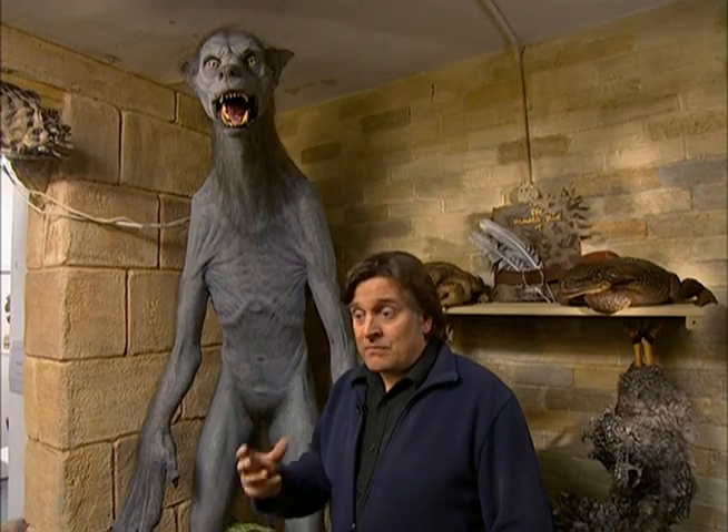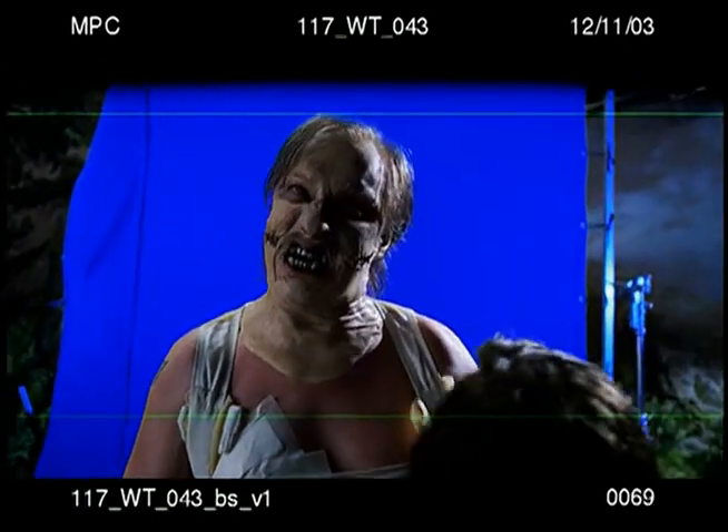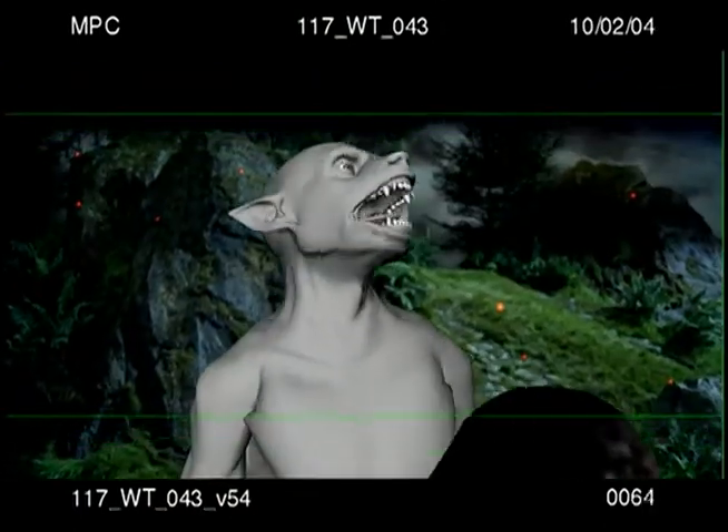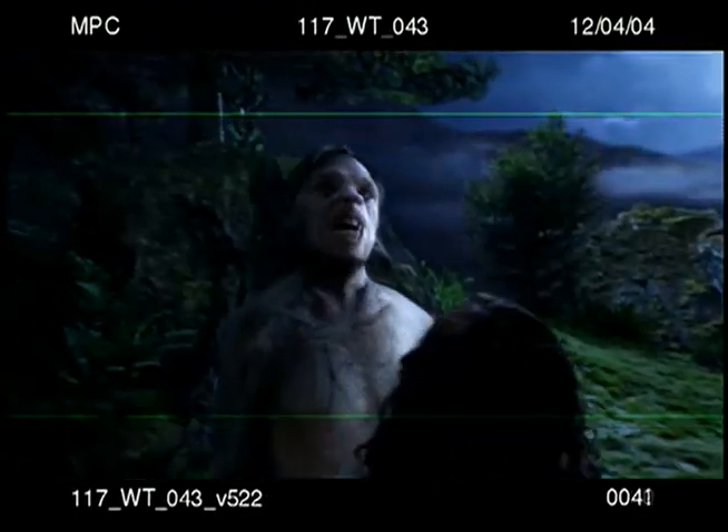You go as far as you can using the actor because you want the performance, but there's a point where you're going to kill your actor. So obviously you then mutate away from the human and go into the virtual. When we talked about the transformations, we had to consider how Lupin was going to transform into the werewolf. Most of it was achieved inside the computer with his head turning into the werewolf.